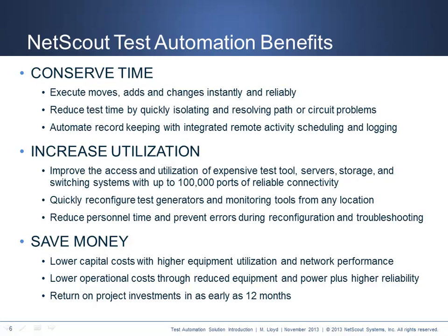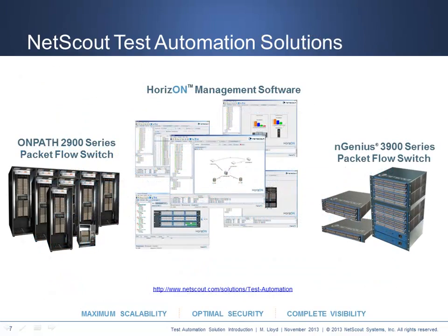Ultimately, we look forward to customizing our ROI tool to your application needs. NetScout offers highly innovative connectivity and monitoring for test automation applications. Our proven OnPath 2900 series packet flow switch is a scalable, multi-protocol, and legacy-compatible system that scales up to 4,096 non-blocking ports of virtually any protocol ranging from RS-232 to 10-Gigabit Ethernet. This platform scales to over 100,000 ports of high-performance mesh connectivity, and the architecture is proven across over a million installed ports.